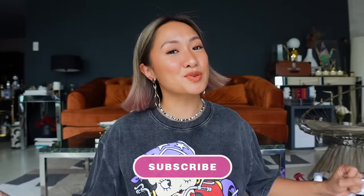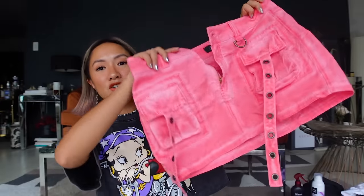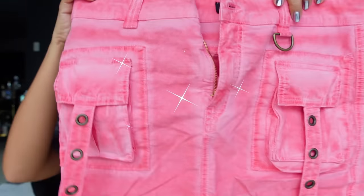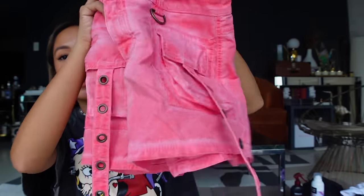Before anything else, if you guys haven't subscribed to my channel yet, please do subscribe and hit that notification bell so you're updated every time I have a new video. Let's start! Quick items — I wore some of these during fashion week. First, a super nice skirt from Blue Marine. I'm not really a skirt person, but it's so cute I couldn't resist. I super love the pink wash effect and the pockets.